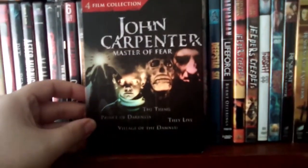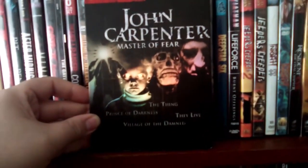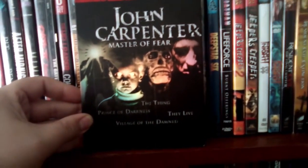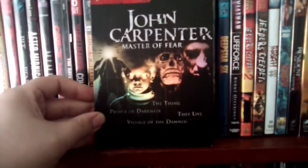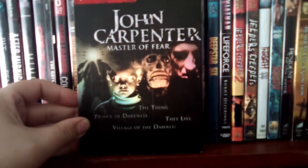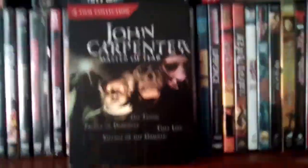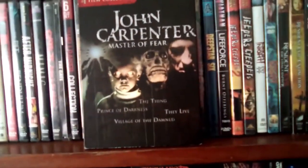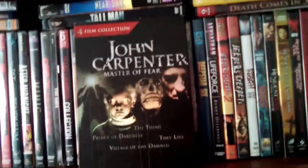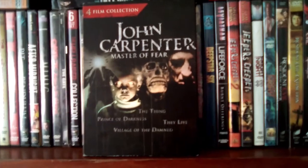And then we got a John Carpenter Master of Fear four-film collection, which has The Thing, Prince of Darkness, They Live, and Village of the Damned. All of them are pretty decent. The Thing was never really my thing, to be honest — John Carpenter's The Thing. I know people love the film, but I just felt it was kind of boring. There's some cool special effects, but it's kind of a slow-paced movie.